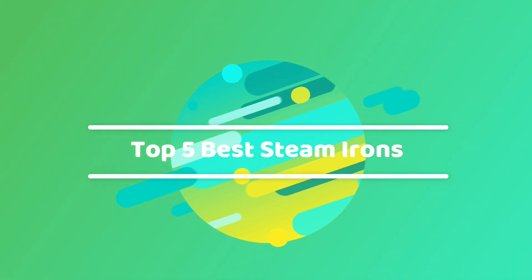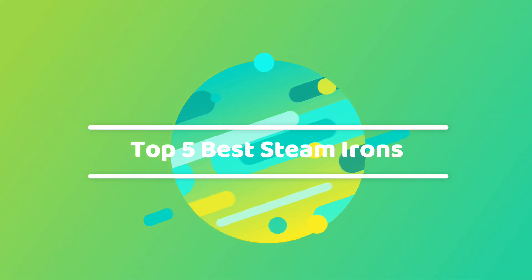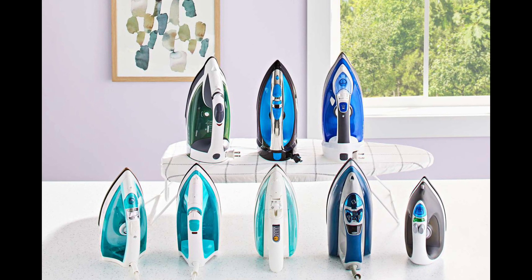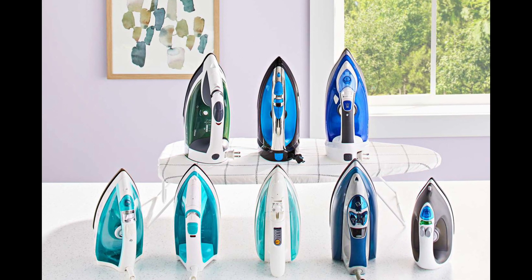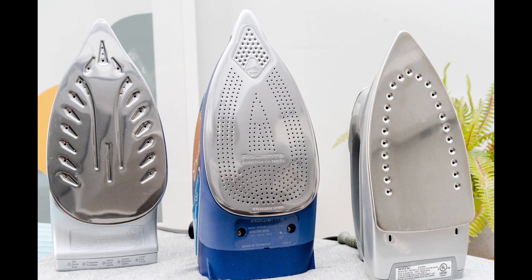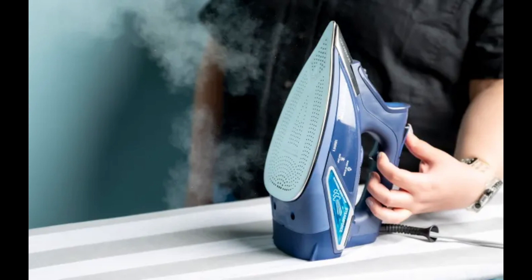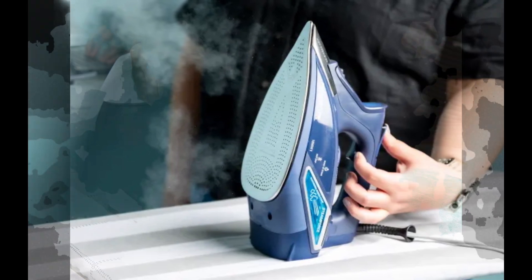Hello, Garment Enthusiasts! Today, we're immersing ourselves in the realm of flawless attire with our top 5 selections for the best steam irons. Whether you're a fashion aficionado or someone who values immaculate clothing, these steam irons are set to revolutionize your ironing routine.